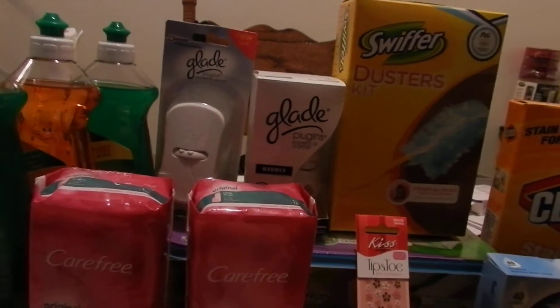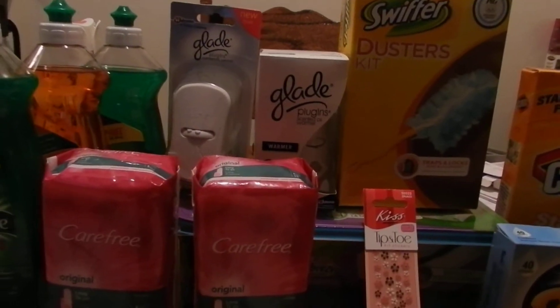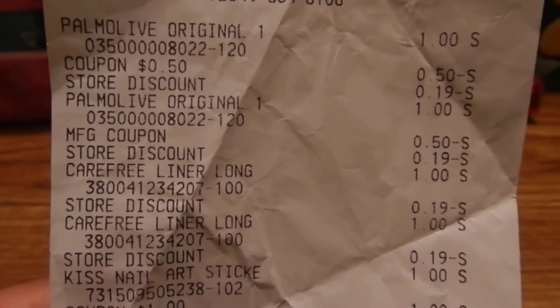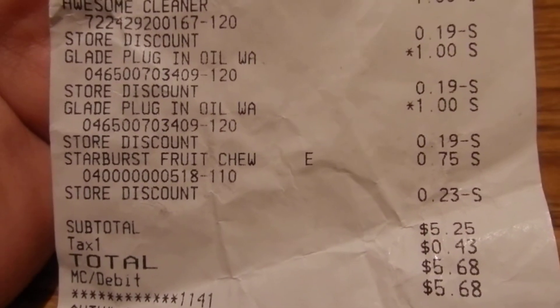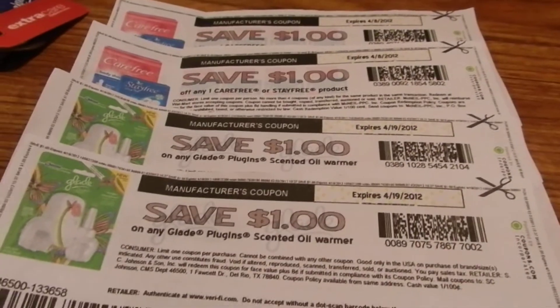The manager got mad because I wanted the number to corporate and ended up not pushing my coupons through. I was already holding up the line — I let people go ahead of me — but there were still people lined up behind me. So I went ahead and took back whatever coupons she didn't accept. Here is my receipt: we have the Palmolive, the Carefree — nothing taken off the Carefree except the store discount — the Kiss, the All, Swiffer, the awesome cleaner, Starburst.